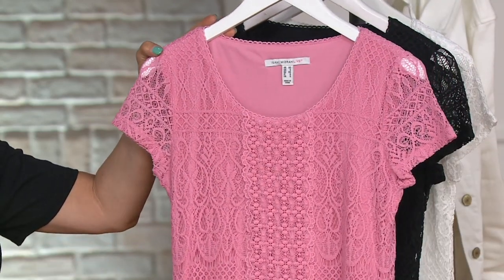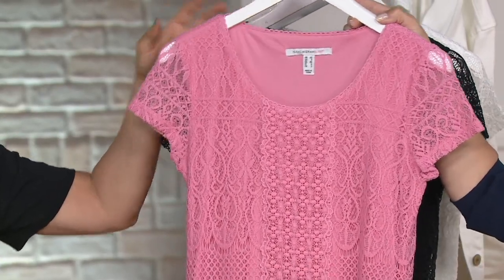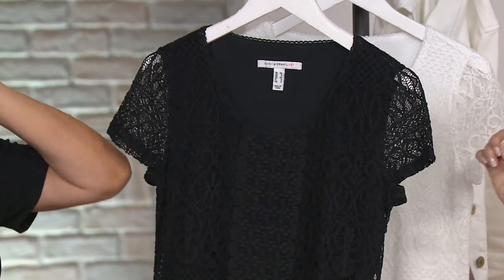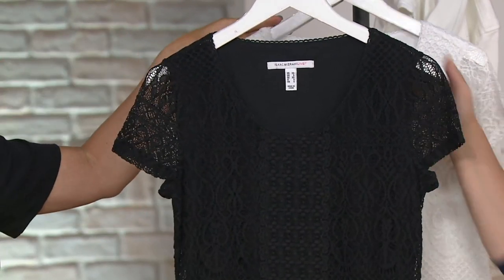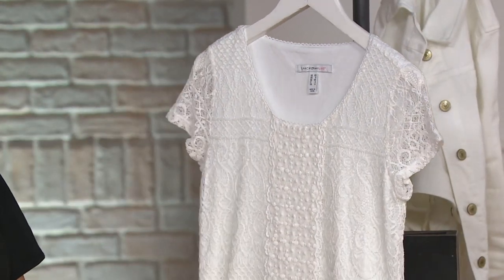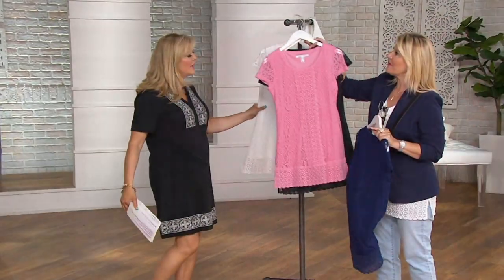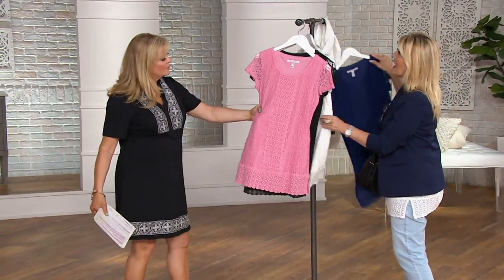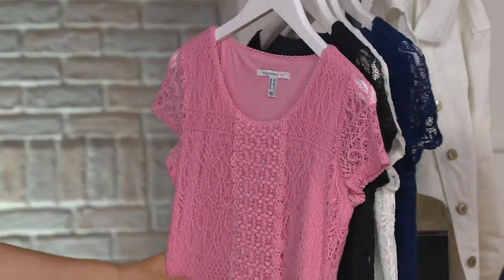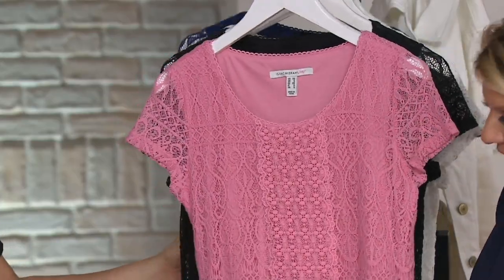The pink blossom is extra extra small and small only. Sorry on the pink blossom. In black, we have extra extra small through large and one X. And the bright white that you have on — extra extra small through one X. Just beautiful. I want to show you on the pink blossom; I think the details show up really well. This is all about the fabric and the fit — two things that Isaac is determined to get absolutely perfectly right for you.